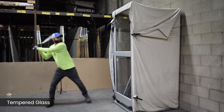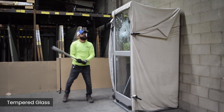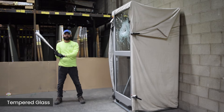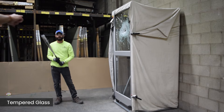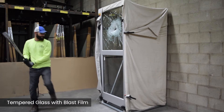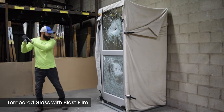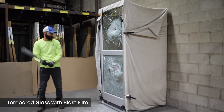Let's see how these two glass types perform. On both glass types, our team member penetrated the glass in seconds, each time creating a hole big enough to reach through and unlock the door on the other side.